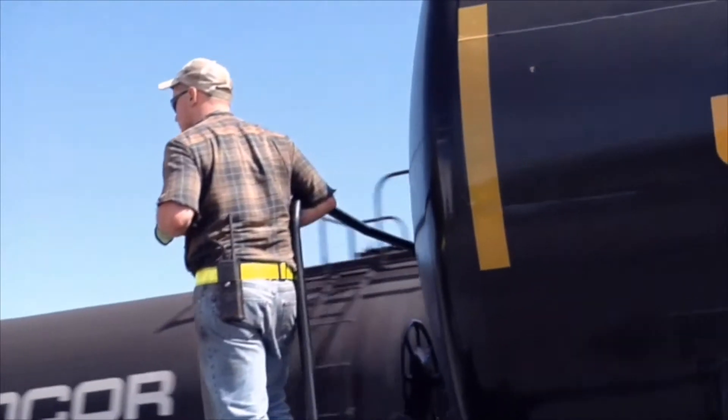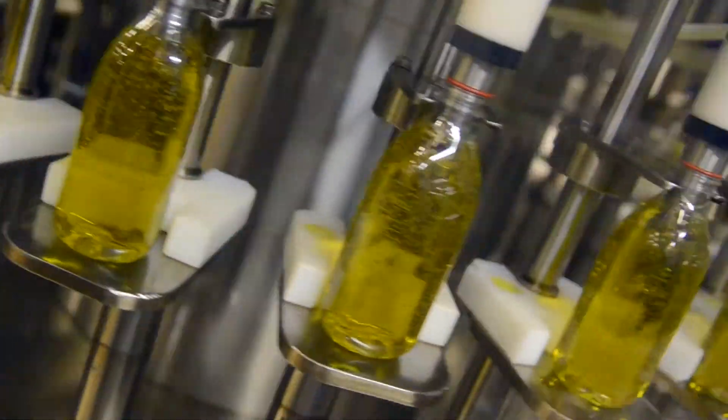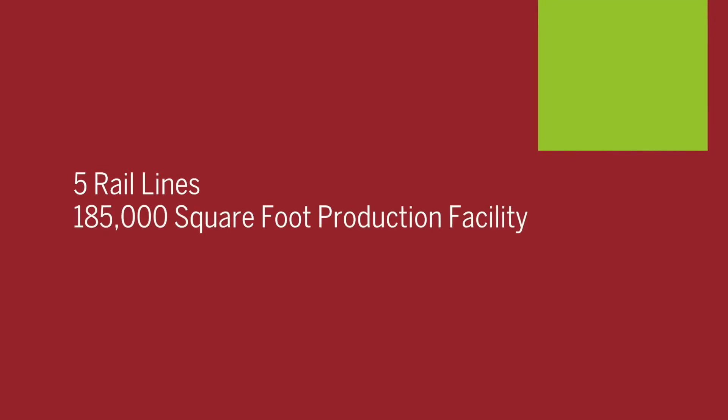At Savannah USA, quality is our number one priority. That's quite a task with up to eight rail cars coming in each day to our facilities in Rome, New York, which produces over 700 tons of oil daily. Five rail lines lead up to the 185,000 square foot production facility sitting on our 23-acre site.